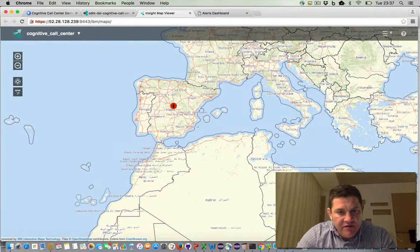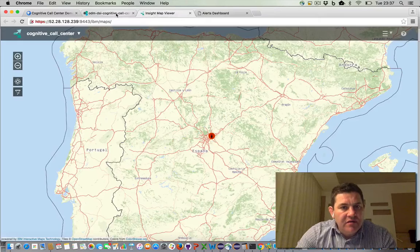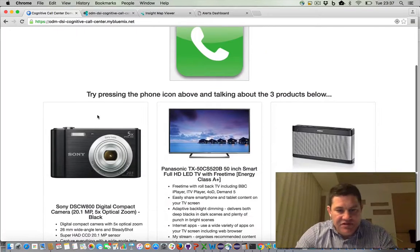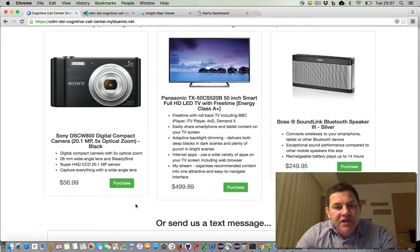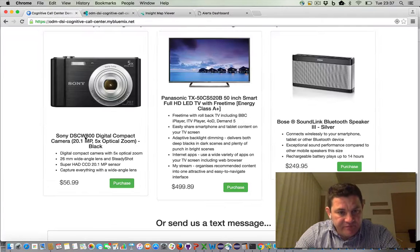I'm in Spain at the moment, in Madrid. So we should see Peter show up somewhere around this area. First of all, I'm just going to simply purchase a product, and that's going to generate an event which gets sent to Decision Server Insights. Decision Server Insights basically just acknowledges the purchase and sends back an alert. What we should see is that alert gets sent to the alert dashboard. The alert dashboard is using the text-to-speech service from Watson, and it will read the text of the alert.